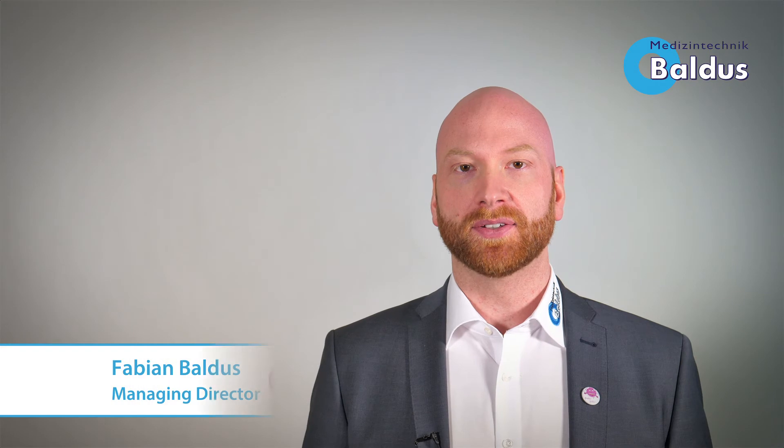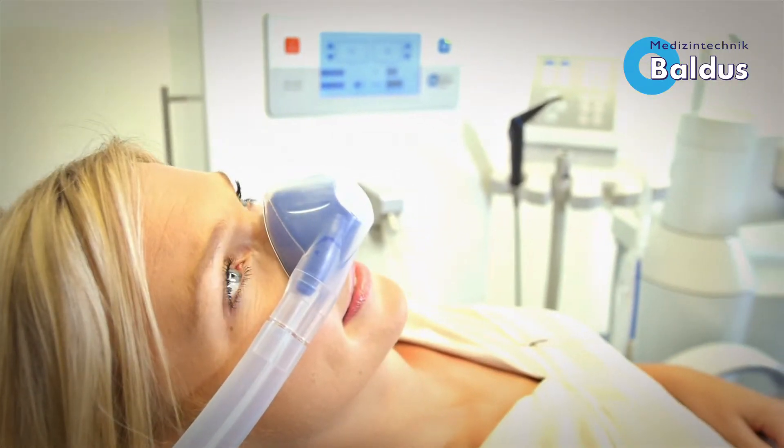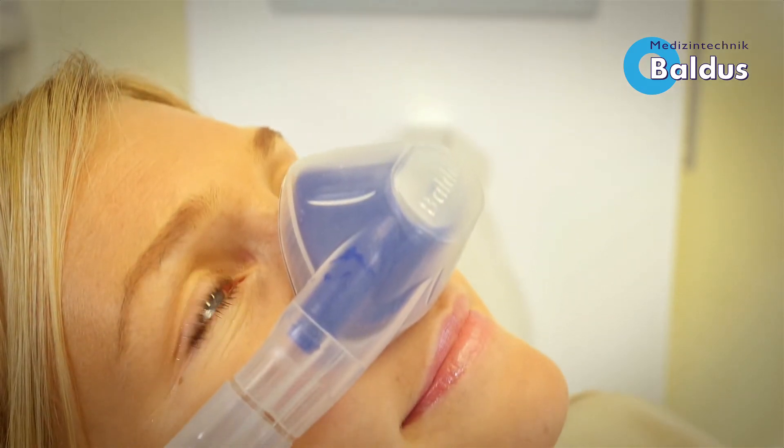Hi, my name is Fabian Baldus, Managing Director of Baldus Medizintechnik Company based in Germany. I would like to introduce you to our innovative scavenger precinct system and its double mask, which is the core of the nitrous oxide sedation system.